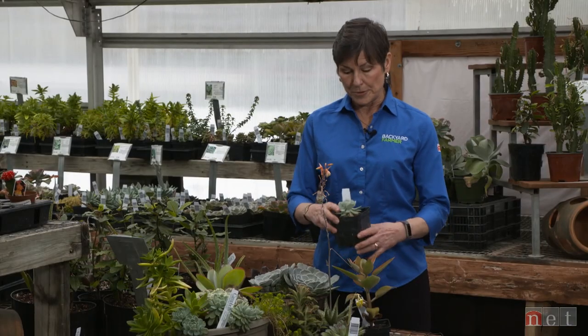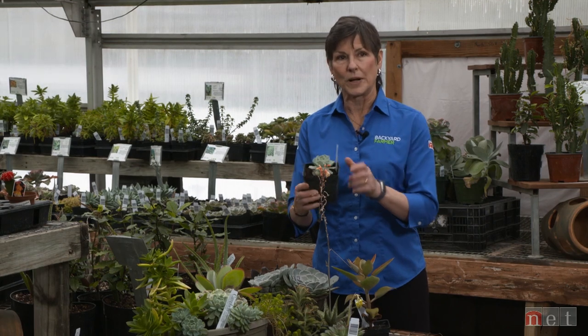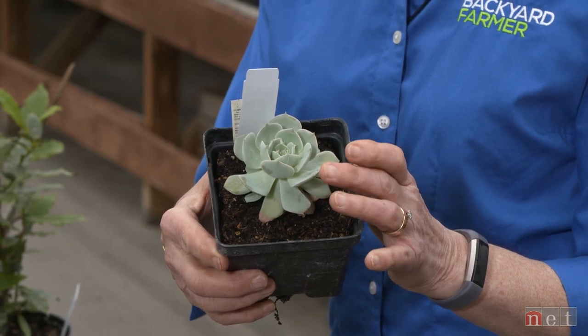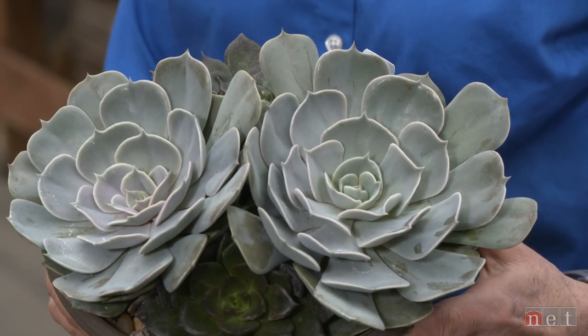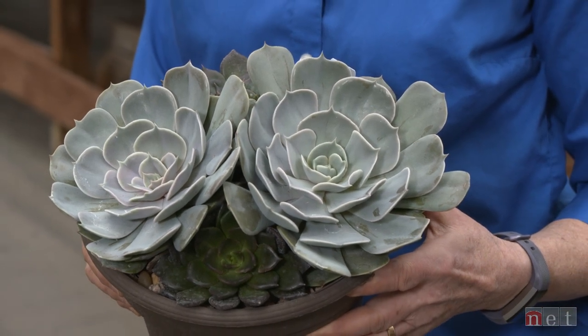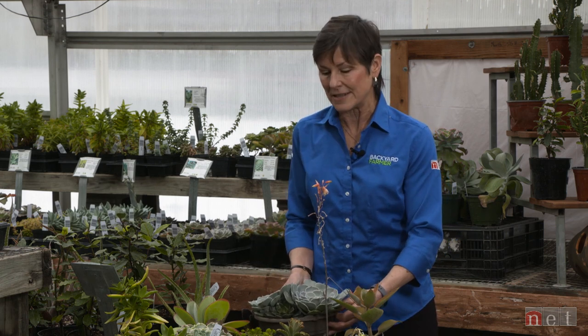Depending on your budget, you can get a very small one, give it a chance, put it in a container with a lot of larger ones, and immediately — on your patio or in a sunny window — you have a variety of textures, colors, and forms. You create this little art form just using succulents. Then, as they age, they grow, they get bigger, and they turn into something absolutely amazing. Still succulents, but you've started small and watched that beautiful process of plants growing.